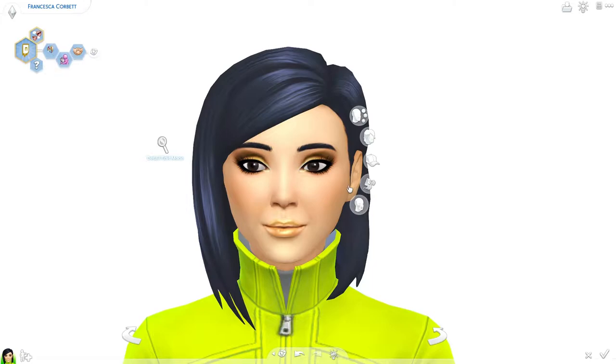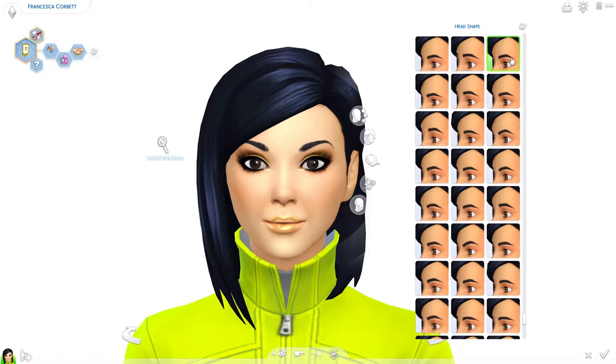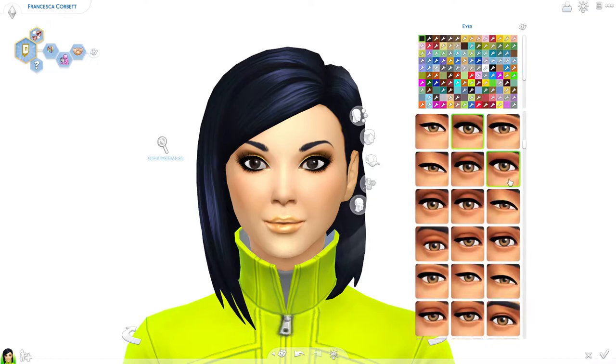Shall we get started on Francesca's face? It's always a very nice face anyway, but you never know what I want to do when I get started. Do I want more uppity eyebrows or more curly eyebrows? Do we want a different forehead? Oh, that's a good forehead - it really brings her face into shape. Do you think her eyes are too big, Niko, or do you think they should be smaller? You think they look too big?